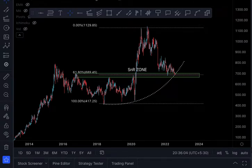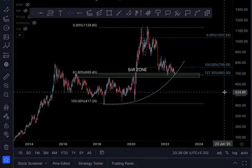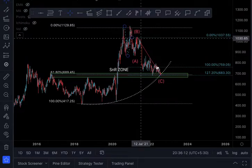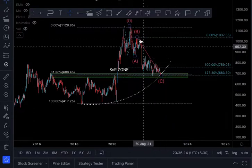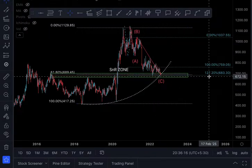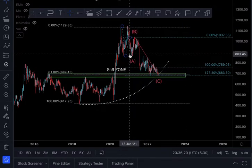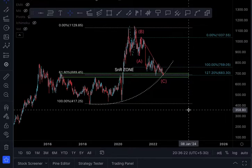The next one is the Fibonacci extension of the A leg. I will draw this ABC correction move — we are at the 127.2% Fibonacci extension of the A leg.